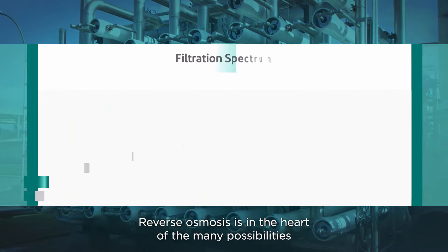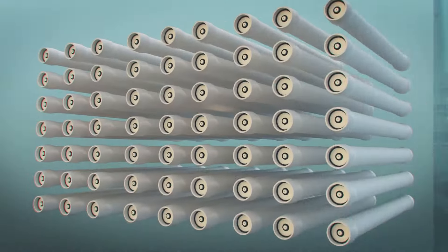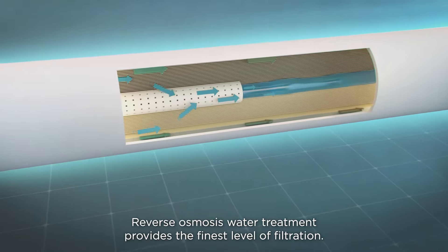Reverse osmosis is at the heart of the many possibilities to produce reliable water for human and industrial use. Reverse osmosis water treatment provides the finest level of filtration.